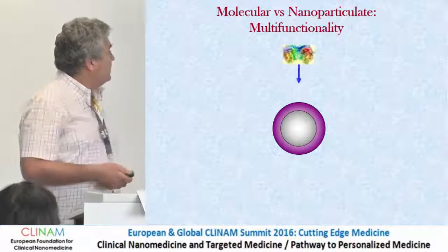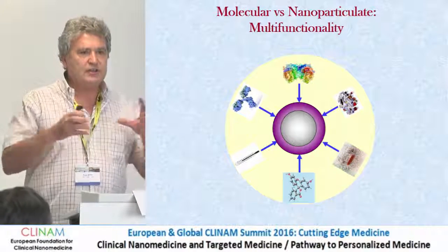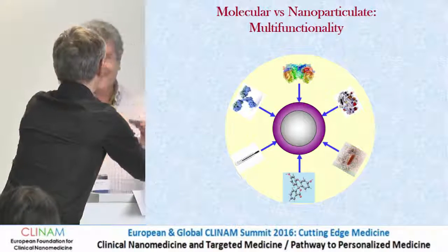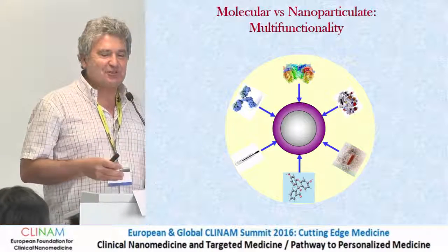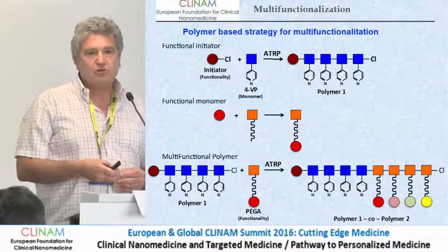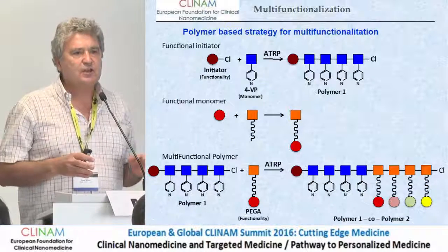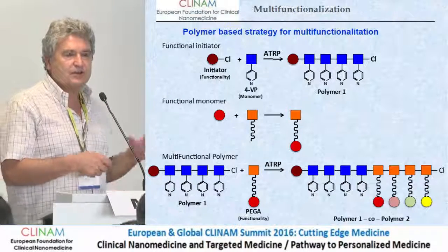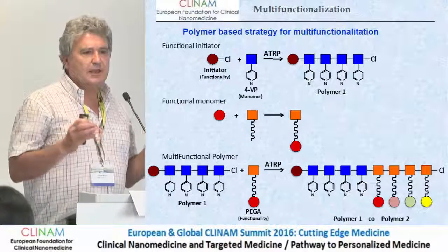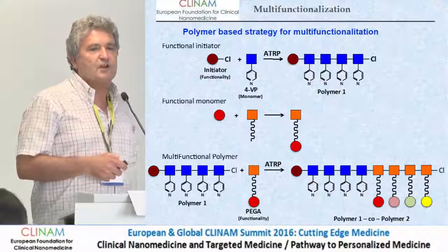We believe that in comparison with molecular systems, nanoparticles have a big advantage: they can join and ensemble many functionalities. So we try to make profit of that, and we have been developing strategies to make what we call a multifunctional nanoplatform. Our strategy is based on the use of atom transfer radical polymerization (ATRP). This method for polymerization allows very fine control of the size of the polymers and allows also assembling several blocks of different monomers. So there are two ways to functionalize this co-polymer.